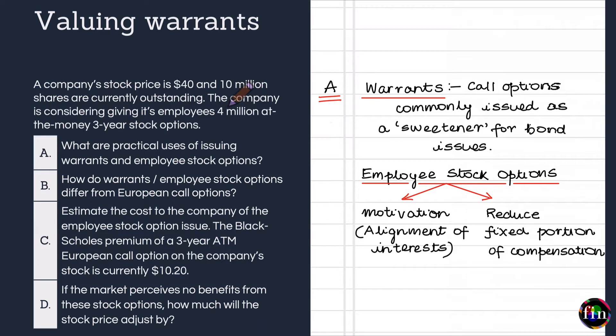In this video, we will take a look at warrants and employee stock options. We will talk about their practical use and also how they are valued in practice. We will structure our discussion by working out a simple example: a company has a stock price of $40 and has 10 million shares currently outstanding, and is considering giving its employees 4 million at-the-money 3-year stock options.